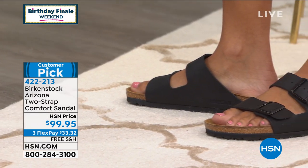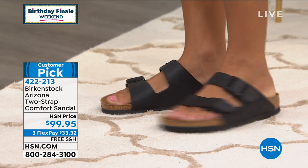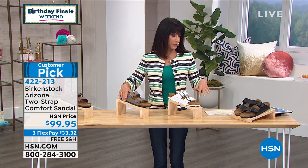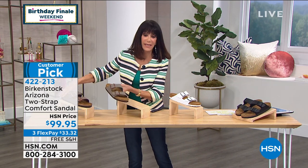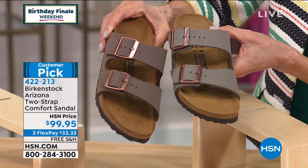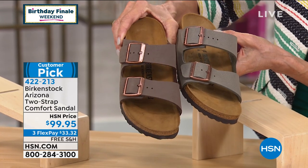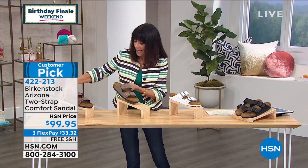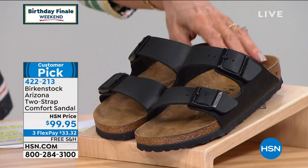We also have a stone color — here's the white, and I'll put them side by side so you can see the stone and the mocha. The stone is a little lighter and there is the mocha. Both the stone and mocha have bronze buckles, the white has a hematite tone buckle, and the black has a black buckle. So you get a little bit of adjustability.